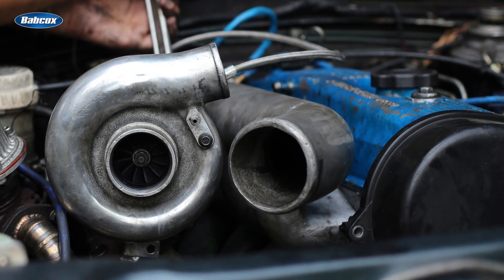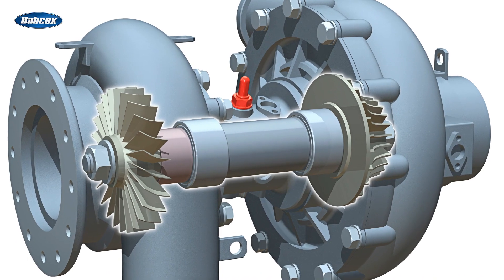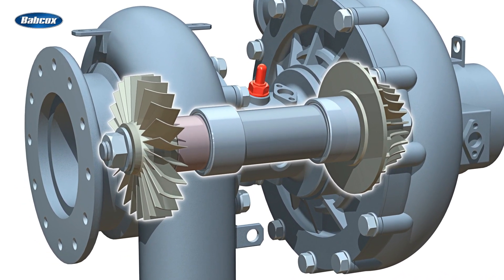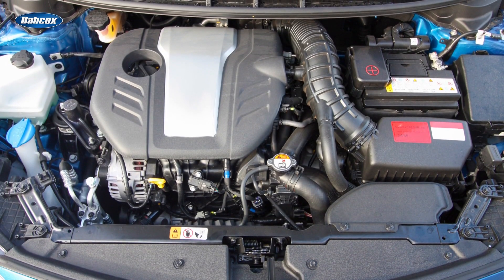A turbocharger makes an engine more powerful by using the exhaust gases to spin a turbine. This turbine powers a compressor that pushes more air into the engine, allowing it to burn more fuel and create more power. It's like giving the engine an extra boost without making it bigger.